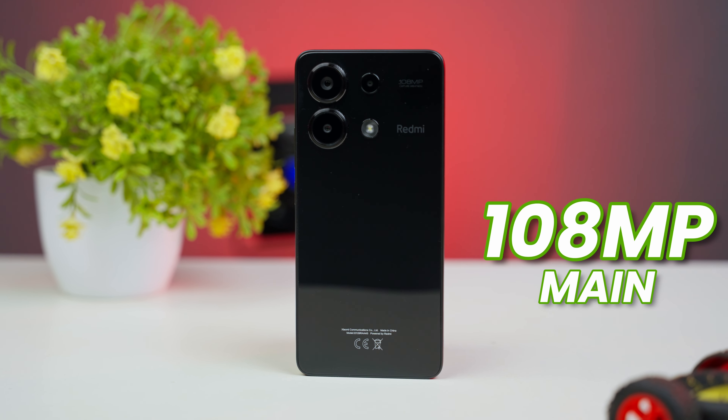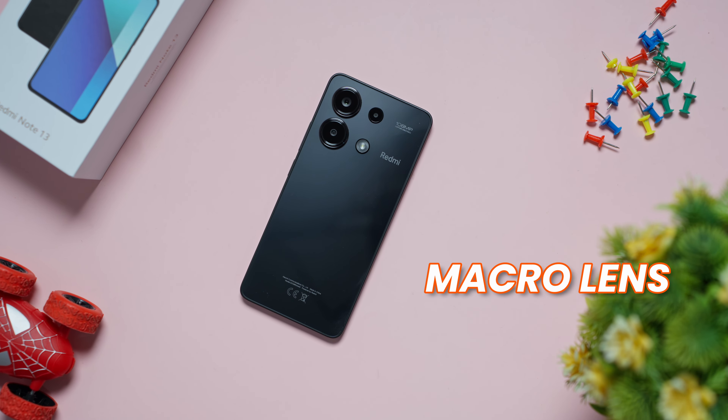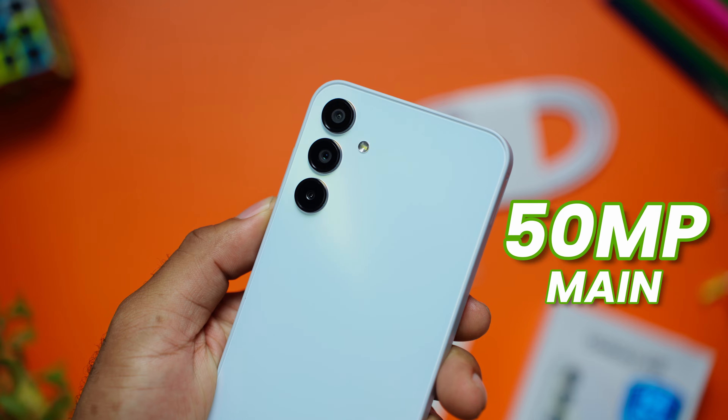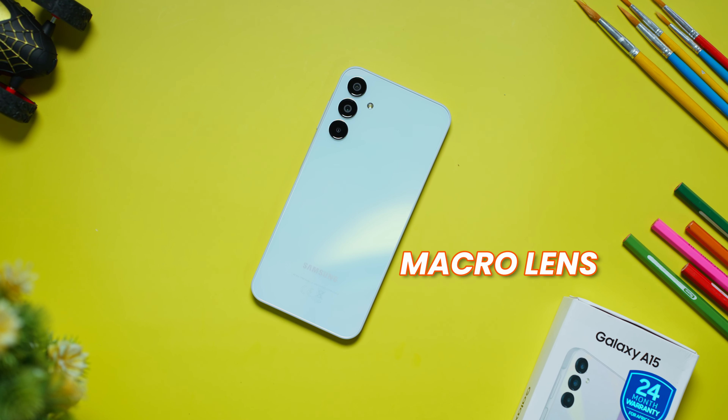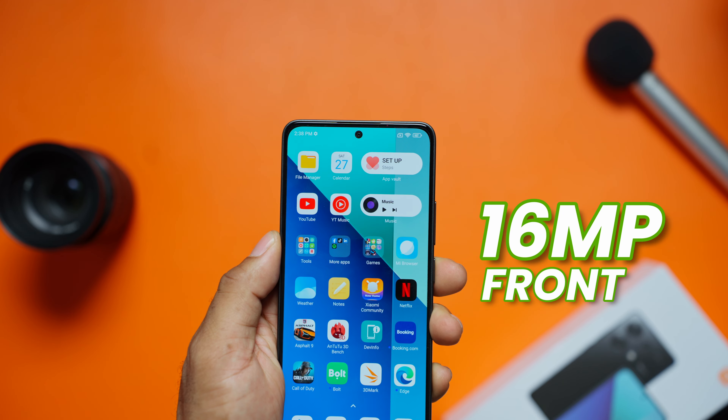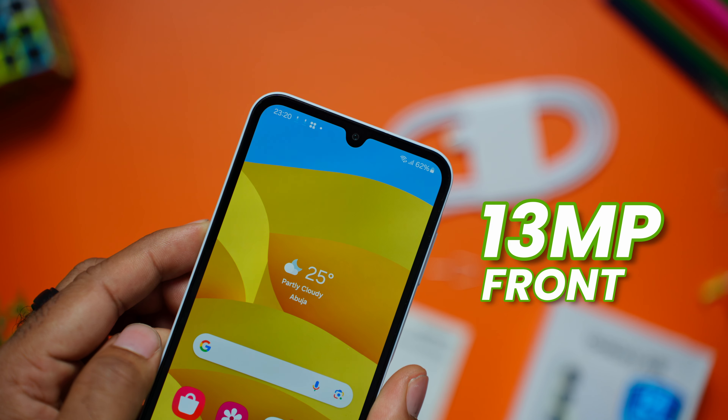On the camera side of things, the Redmi Note 13 has a 108-megapixel main sensor, an 8-megapixel ultra-wide, and a 2-megapixel macro lens. The Samsung gives you a 50-megapixel main sensor, a 5-megapixel ultra-wide, and a 2-megapixel macro lens. For front-facing cameras, you get 60 megapixels on the Note 13 and a 30-megapixel sensor on the Galaxy A15.